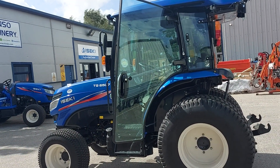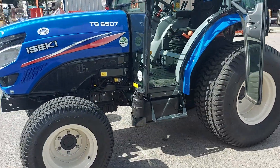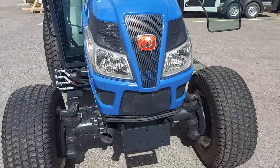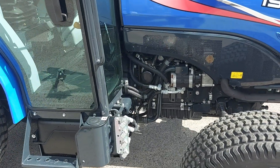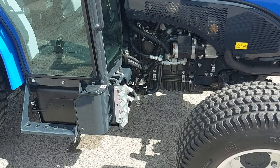Now we take a closer look around the tractor. You can see the engine oil filter there, easily accessible, and the valve block for the loader.